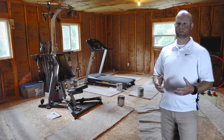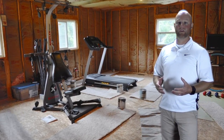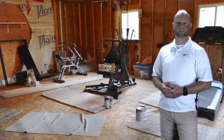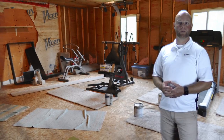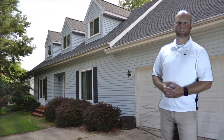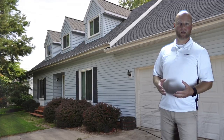There's a currently unfinished bonus room above the garage, 21 by 27, that just offers a ton of possibilities — definitely usable space, room for future growth. There's also a nice two-car attached garage.